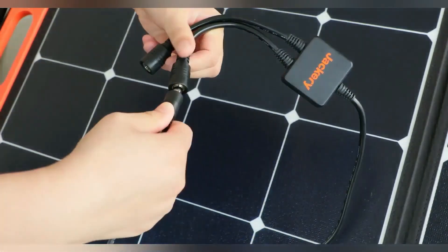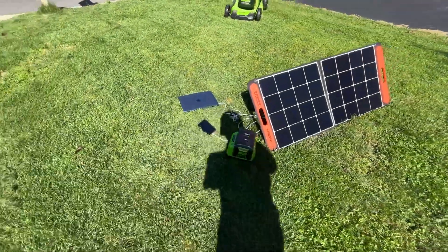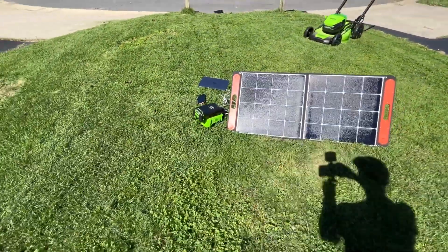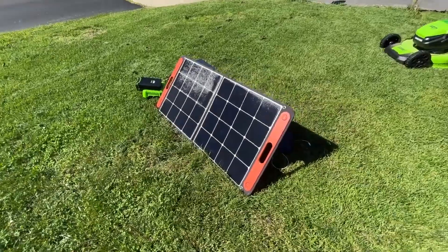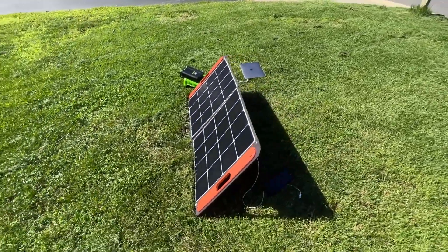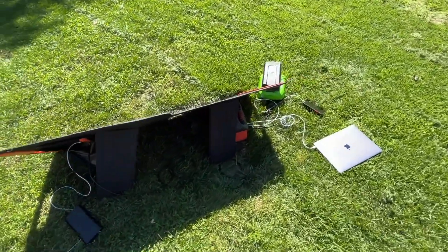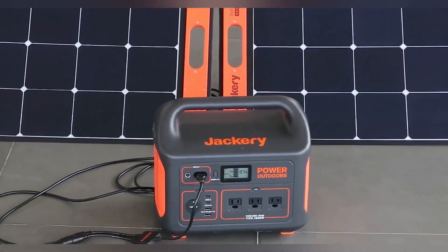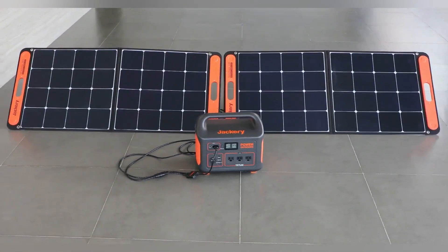A pair of built-in kickstands support the panels when the unit is in use. An included storage pouch keeps the adapter cord handy and covers the power port when not in use. While the ETFE laminated case protects the monocrystalline solar panels inside, note that this model only carries an IP65 rating, meaning that it's water-resistant but not fully waterproof.